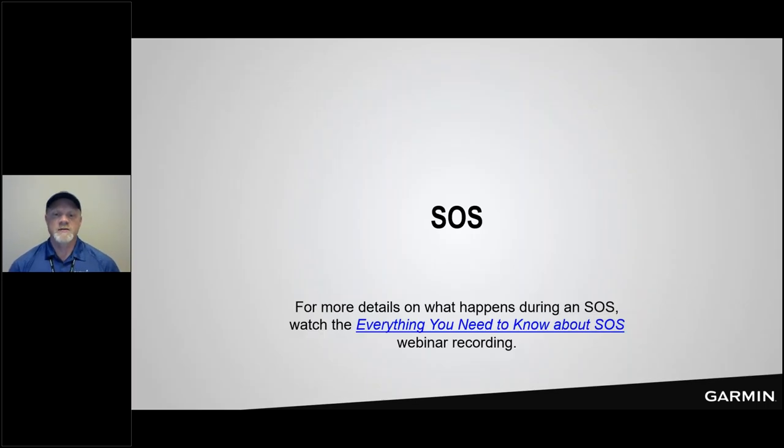Let's take some time to talk about SOS — core functionality for all inReach devices. We are very pleased to bring this life-saving feature to our users. There are even more details available if you go to our support site and look for 'everything you need to know about SOS,' where we work with our Garmin IERCC team for a deep dive. We're going to cover what SOS is about at a high level.